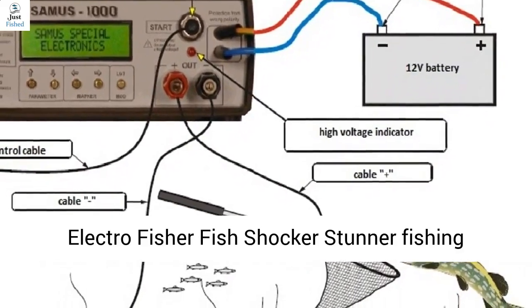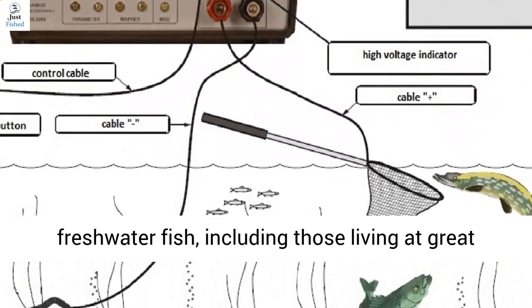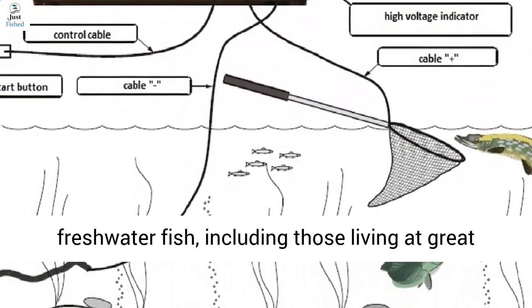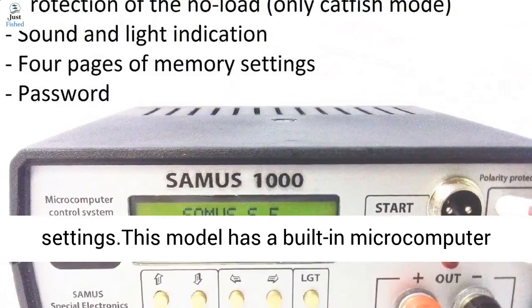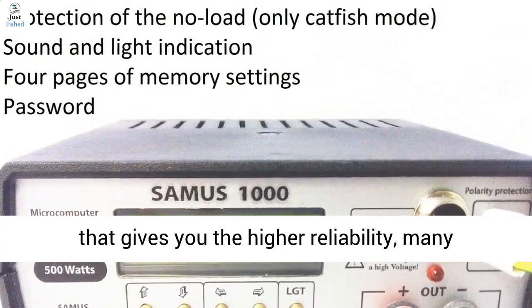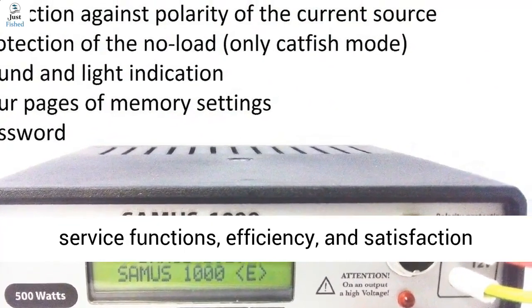Electrofisher Fish Shocker Stunner Fishing Machine Samus 1000, used for all types of freshwater fish, including those living at great depths. The device has a very large range of settings. This model has a built-in microcomputer that gives you higher reliability, many service functions, and efficiency.